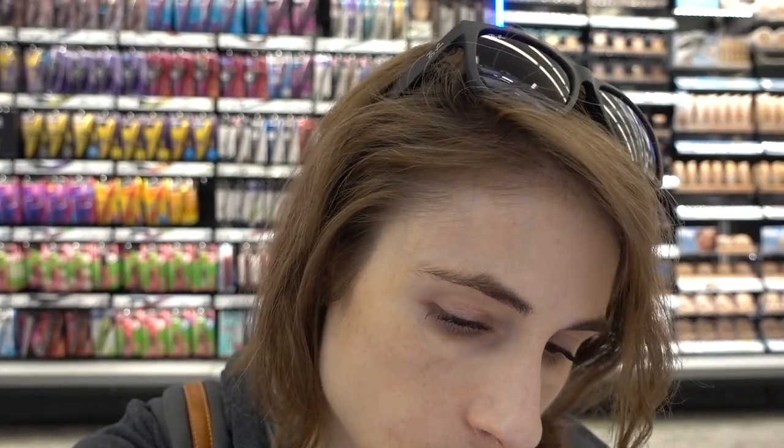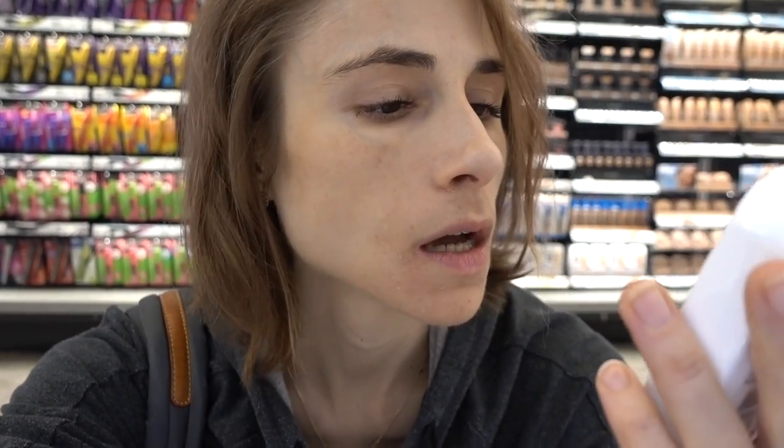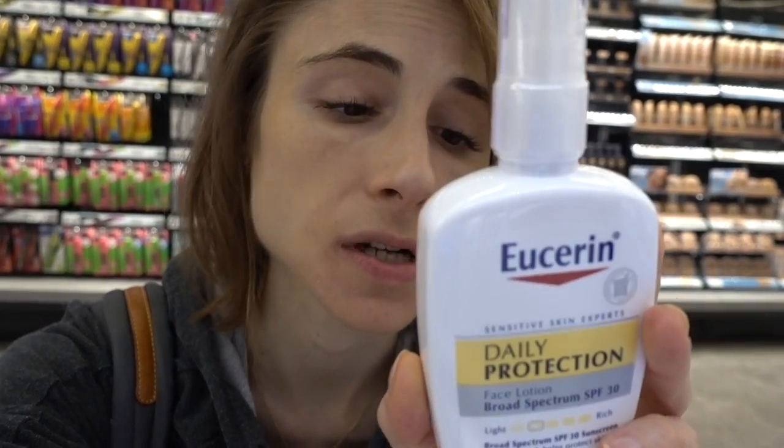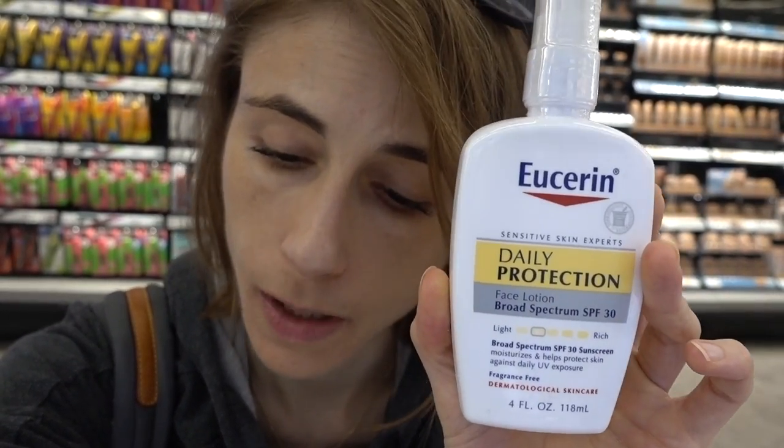Speaking of good sunscreens for the face that are combo moisturizer-sunscreens — I love the Eucerin one. The Eucerin Daily Protection SPF 30 is a fantastic one: very moisturizing, blends in very well, and I love it.